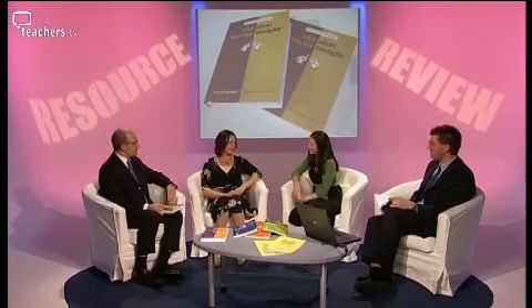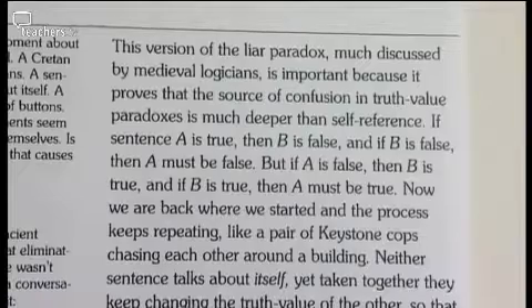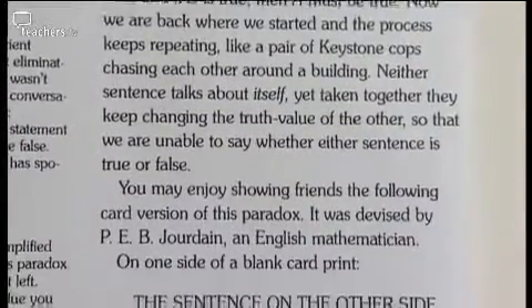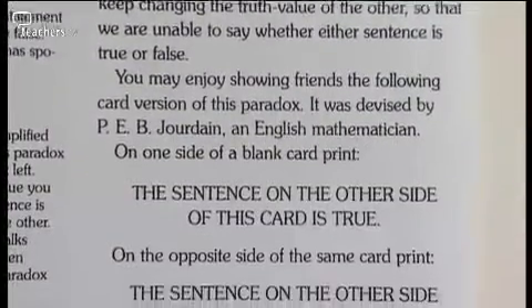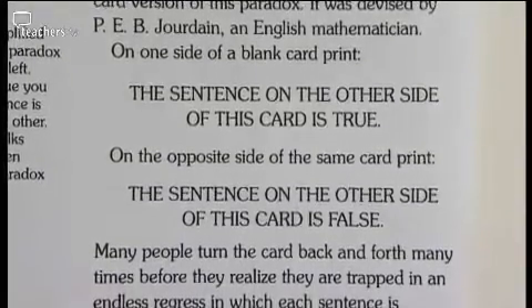Catherine found the book could be a little daunting at first — even for the teacher. It's not as ready to use as the other two resources. She opened the first chapter, which was on logic, and felt that logic is not a topic you would want to start children off with. There are a wealth of ideas in this book, but they need more developing than the other two resources.